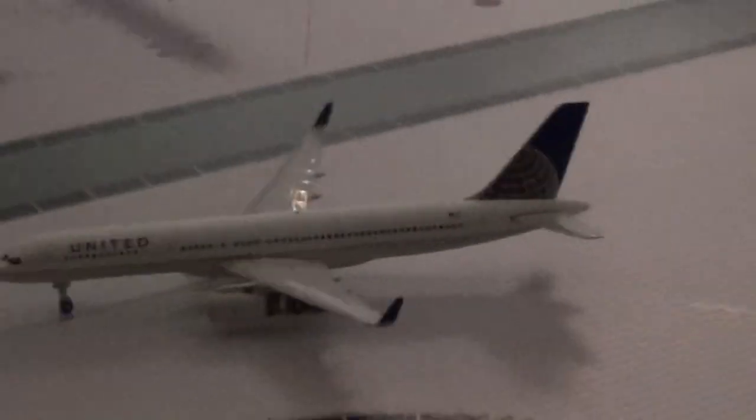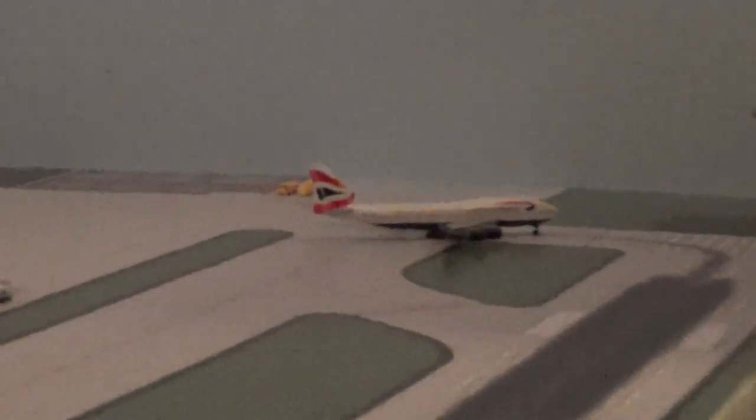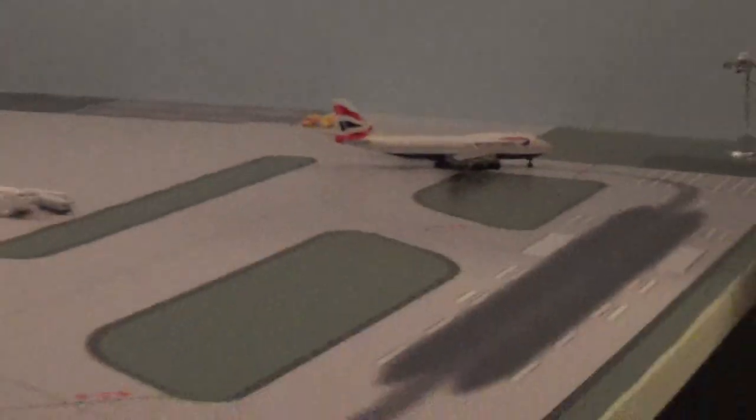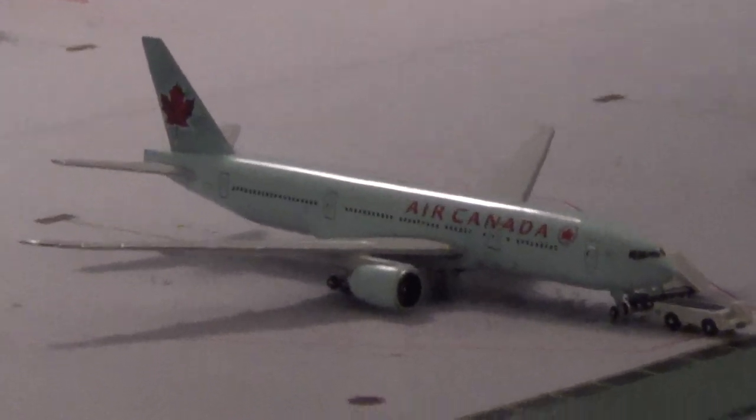Here we have a United 757 just came in from Seattle-Tacoma. On approach we have a United A320 arriving from Chicago. A Push Airways 747 from London Heathrow. An Aeromexico 767 going to Cancun. A United A320 going to Houston. And an Air Canada 777 headed to Frankfurt.